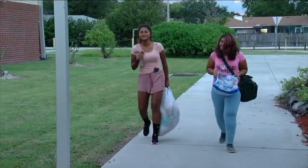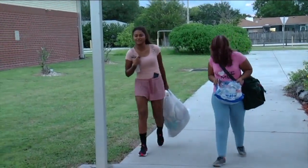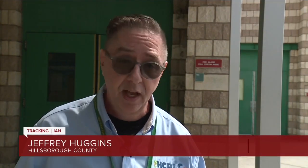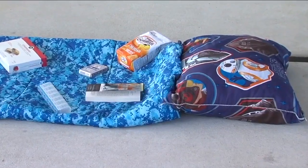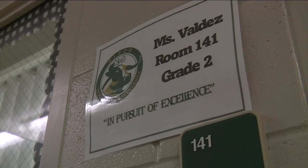But they caution that publicly operated hurricane shelters should be a last resort. We are not a resort. We have a lot of folks that will be here — it's going to be tight, there will be lines. People are advised to bring their own sleeping bags or cots and food if diets are limited.